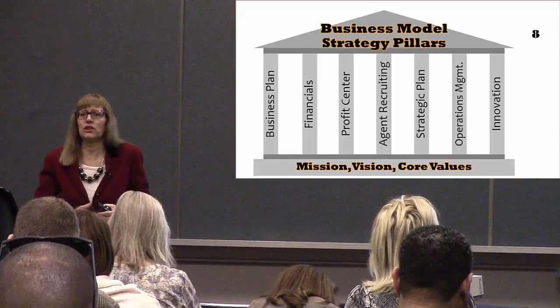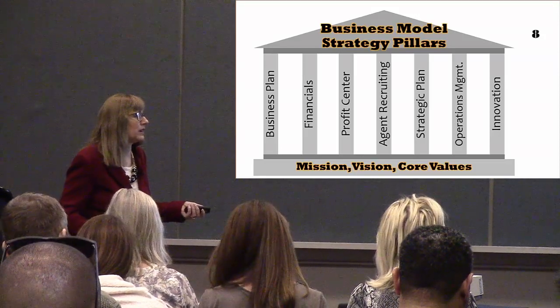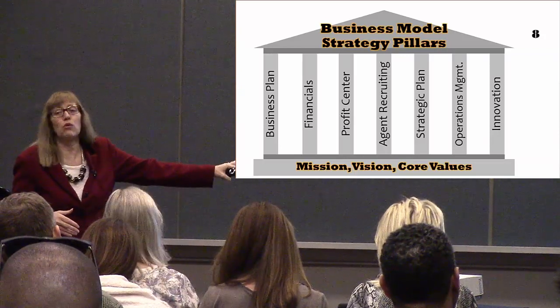Today we're going to show you a business model based on strategic pillars. The basic bottom line for all of this is your vision, mission, and your core values. That's the beginning point.